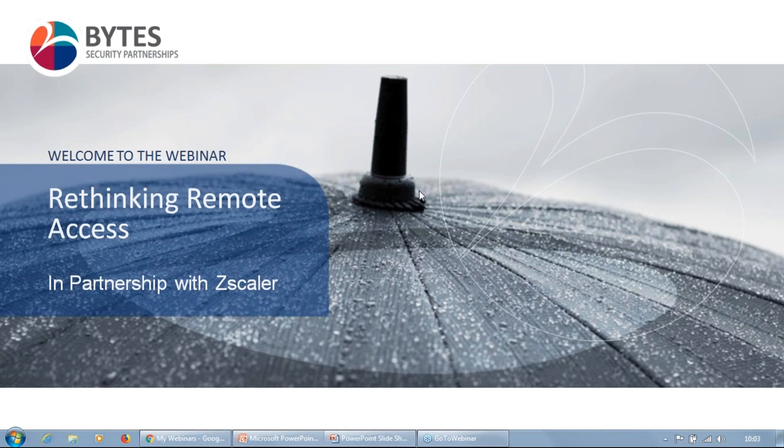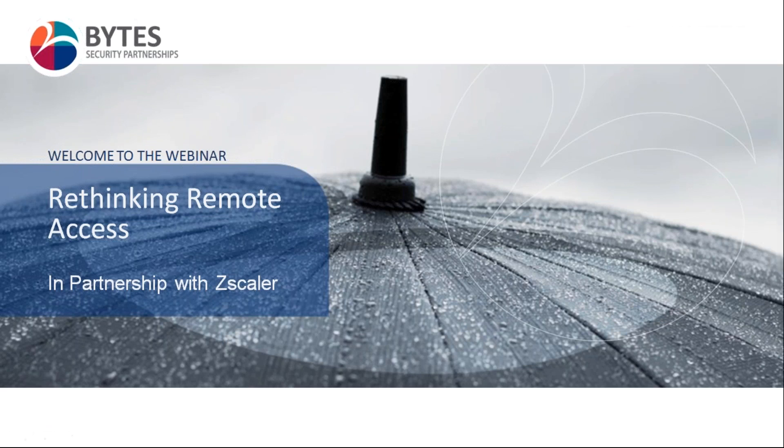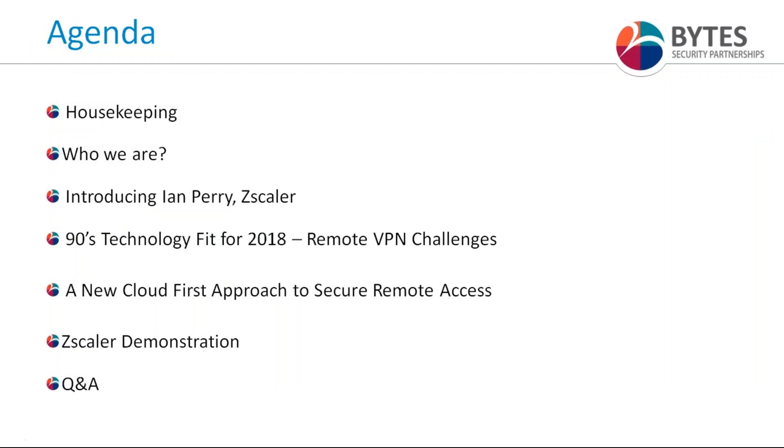Here's a quick overview of what we're going to cover today. After some housekeeping, I'll briefly introduce Bytes, then introduce Ian and ZScaler. Ian will take you through the challenges of applying 90s technology to 2018 remote access challenges, introduce a new approach to secure remote access that ZScaler are pioneering, then demonstrate how their ZScaler Private Access solution works, before an interactive Q&A.